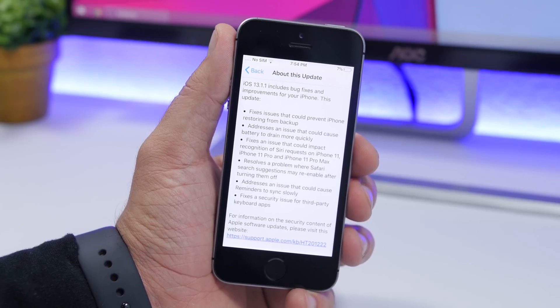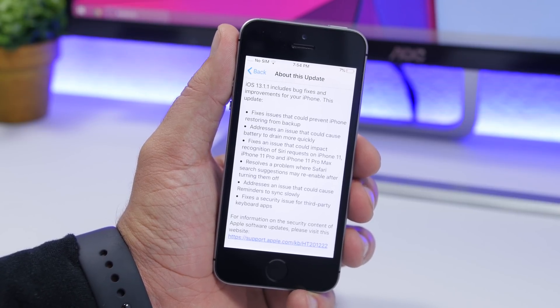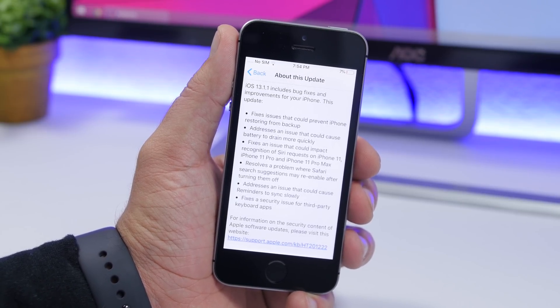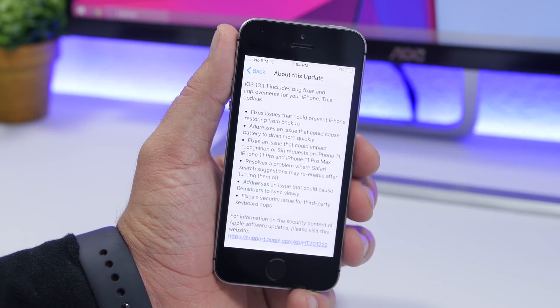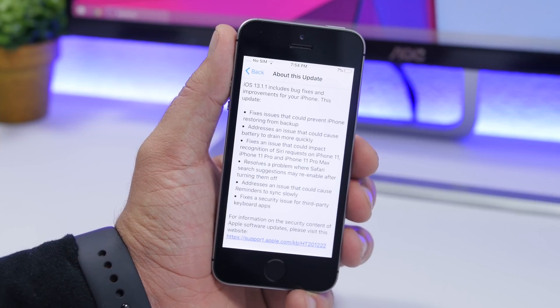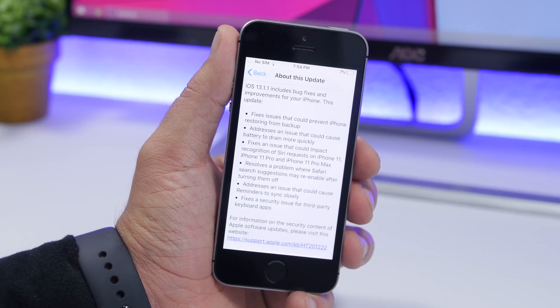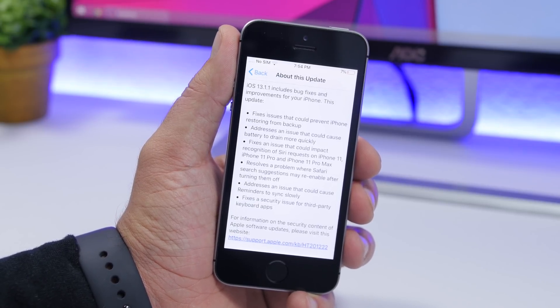That means those apps could track what you type — including passwords and usernames — and could even send them to a remote server. That's a huge security issue, which is why you should install this update as soon as possible. It fixes that vulnerability, improves battery life, and includes all the other fixes mentioned.